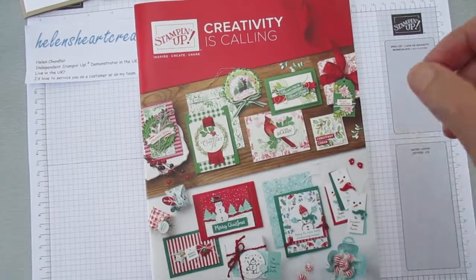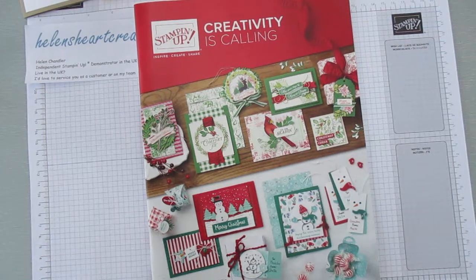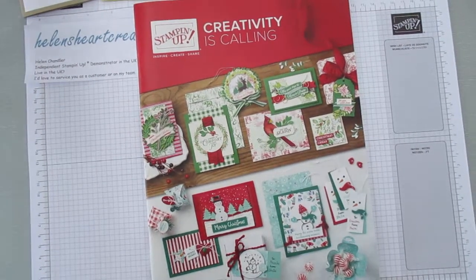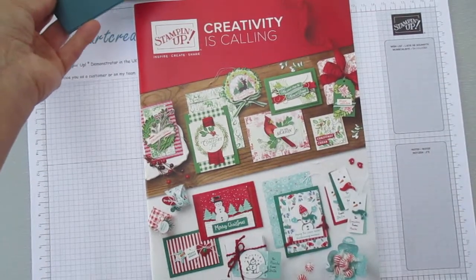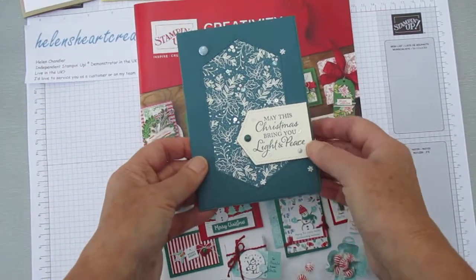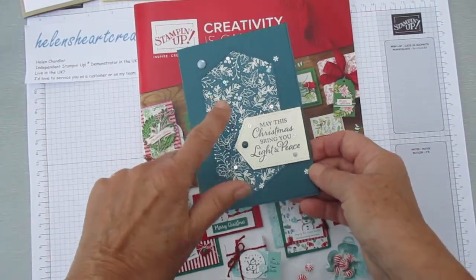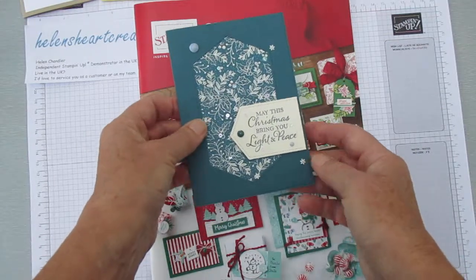I can show you some of the things I have made with the products inside the catalogue. Because I'm packing, the actual stamp sets are all safely tucked away in a box already, but I did keep out some of these cards. This one features a new designer series paper.